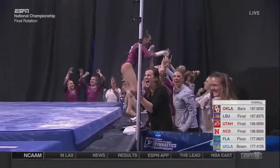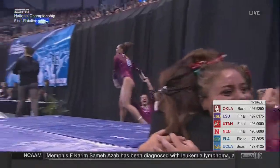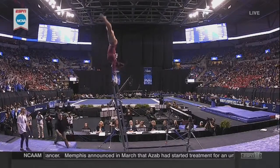We have seen some gynamic routines — that's giant and dynamic put together. This is crazy. Nicole Lehrman before her had a 9.875, but this routine was impeccable, Kathy.